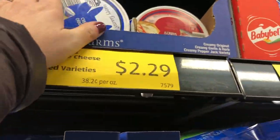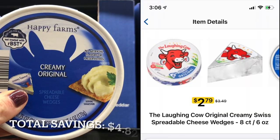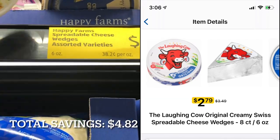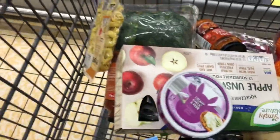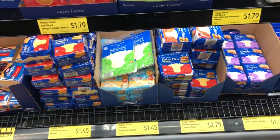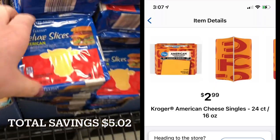The next thing I'm picking up are these soft cheese wedges. They're priced at $2.29 here at Aldi. At Kroger, they don't have a generic brand, so I'm going to go with the Laughing Cow brand, which is priced at $2.79. Also in the cheese section, I'm going to grab some American cheese because we're going to have cheeseburgers this week. At Aldi, a pound of American cheese is priced at $2.79. At Kroger, it's priced at $2.99.